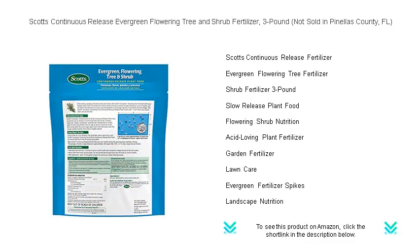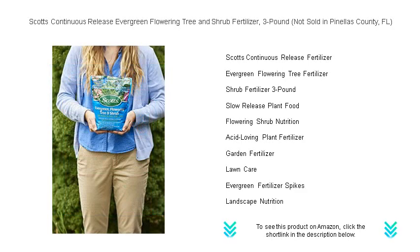Designed for evergreens, dogwoods, hydrangeas, magnolias, and many others, this slow-release fertilizer feeds your plants for up to two months, encouraging deep, strong roots and spectacular blooms.